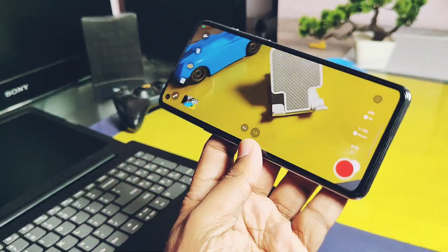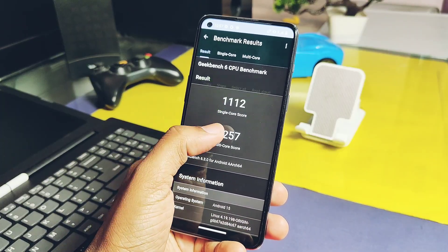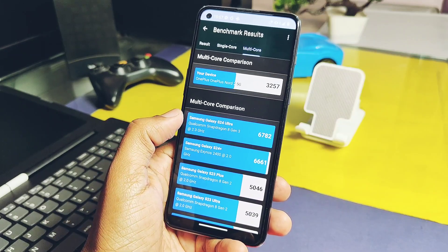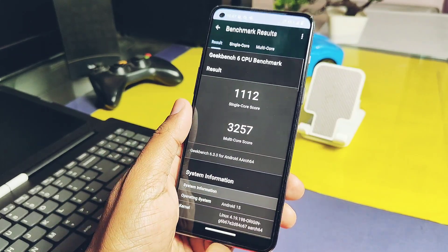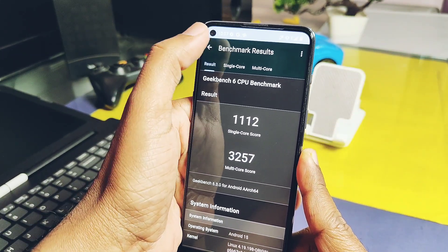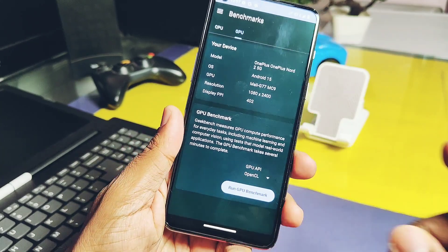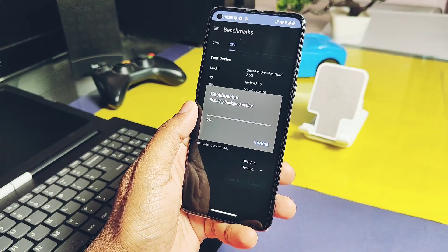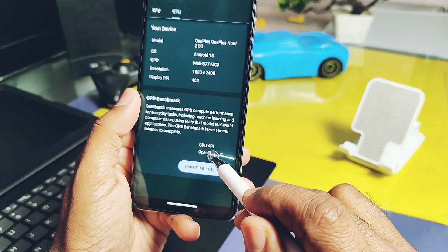I also tested the performance of this build using Geekbench and got a score of 1112 for single-core and 3257 for multi-core, which is a pretty good score compared to the Android 14 builds of this ROM. Similarly, for OpenGL and Vulkan I got scores of 4828 and 4965 respectively.